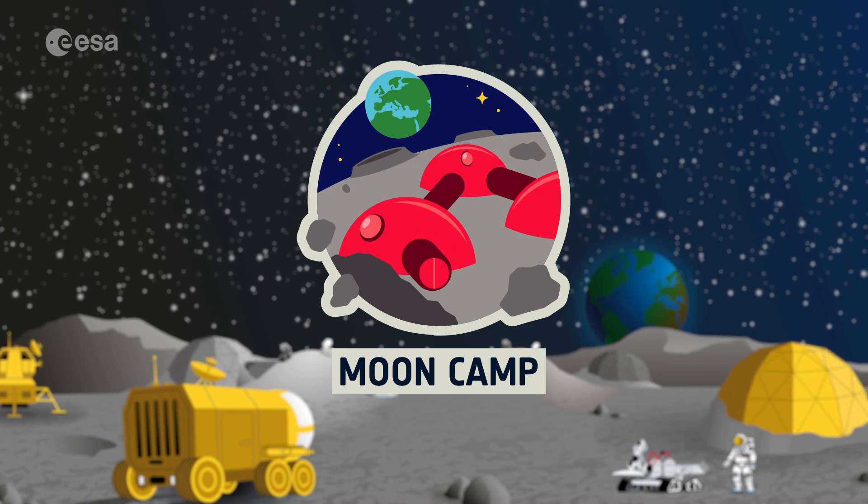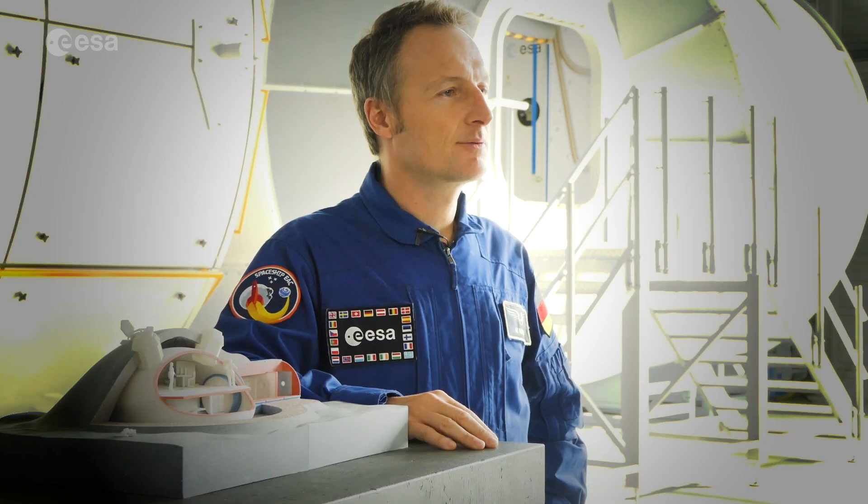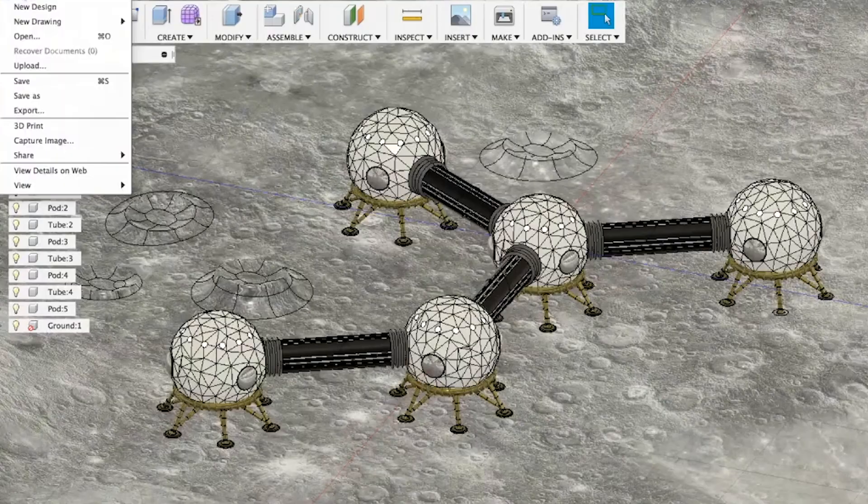MoonCamp is an education project run as a collaboration between ESA and the Airbus Foundation in partnership with Autodesk. In this challenge, teams of students will have the chance to design their own moon settlement using a 3D modeling computer program.